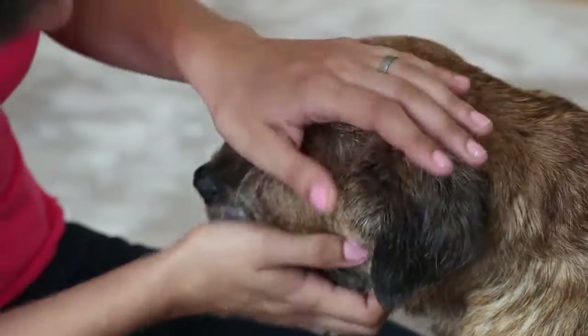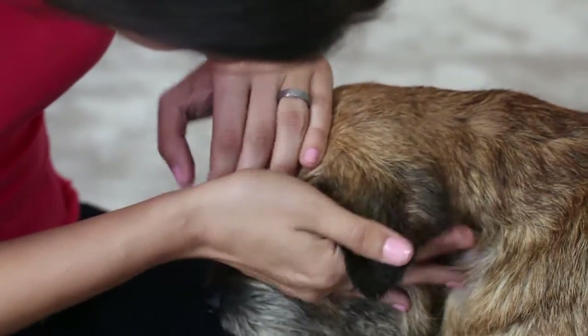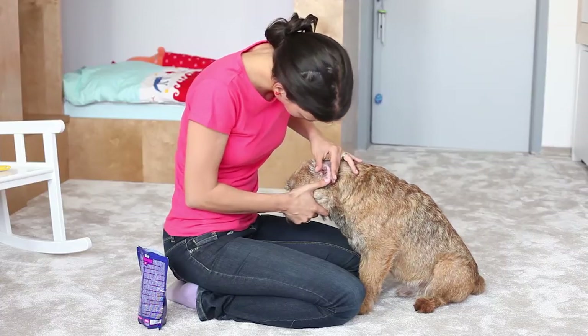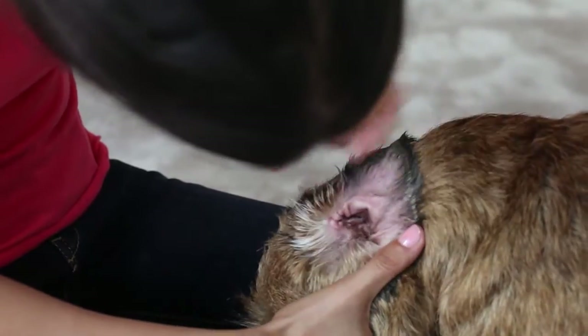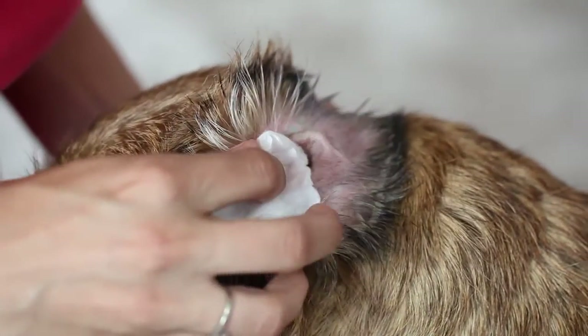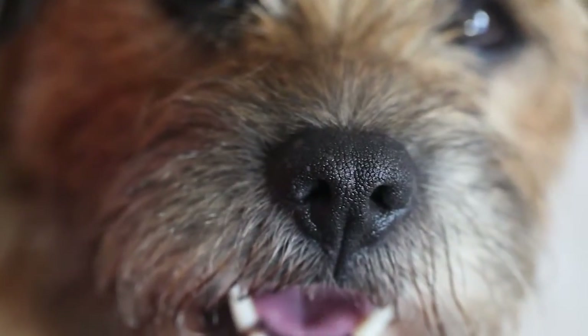The ears are a problematic area for many dogs. First, examine them from the outside — the ears should be in good health and covered in hair. Then examine the ear canal: check to see if it is red, if it is oozing, if there is any rash, or other symptoms of an illness or disease.